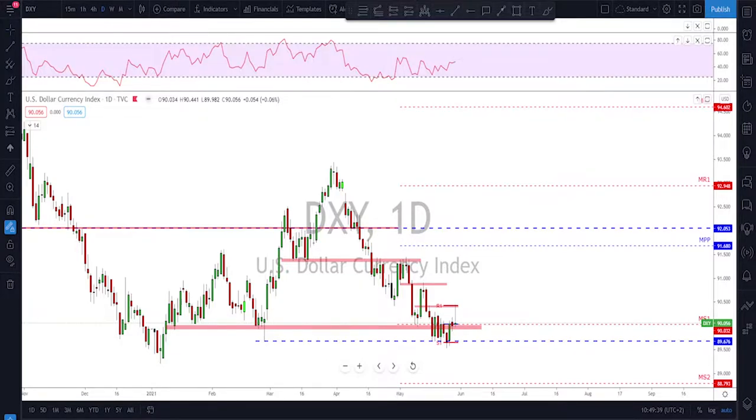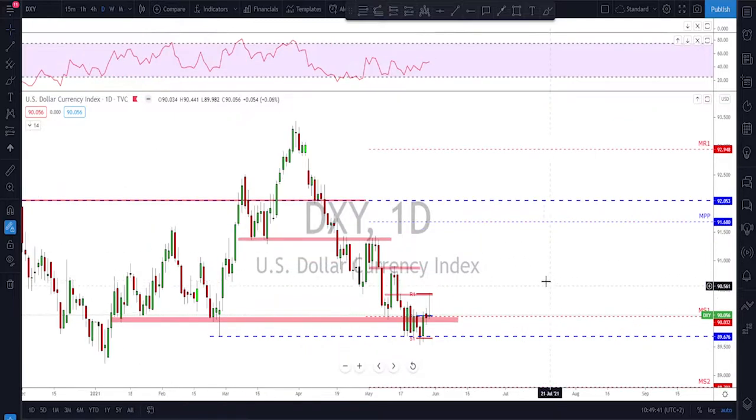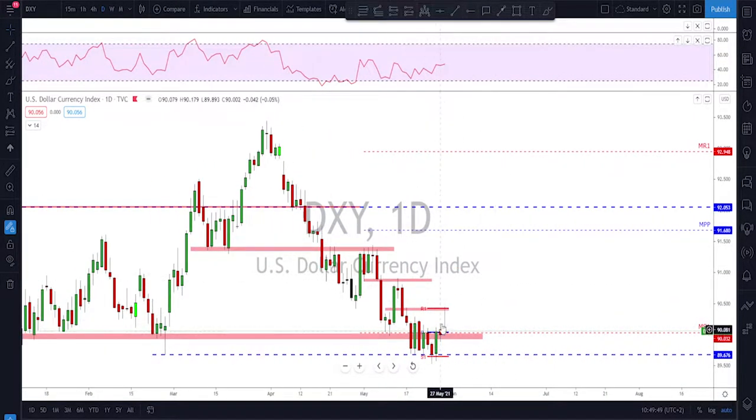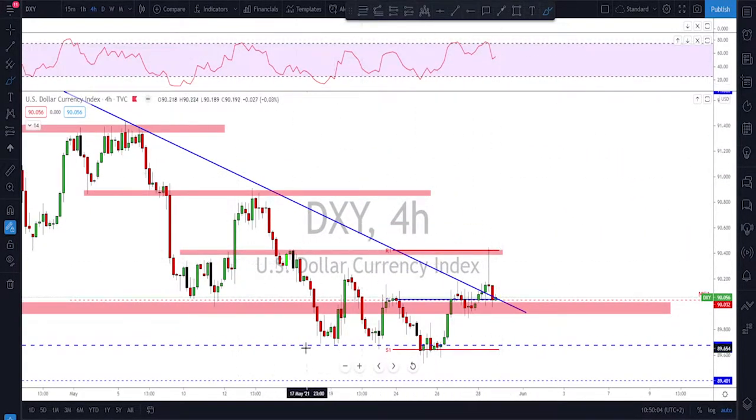Let's get started. Checking the DXY on the daily time frame — honestly nothing has changed since last week. What happened on Friday was a nice bounce to the upside, but as you can see it got rejected quickly — a big wick from the upside coming at an area that we already marked as a level of interest last week. Going down to the four-hour time frame...